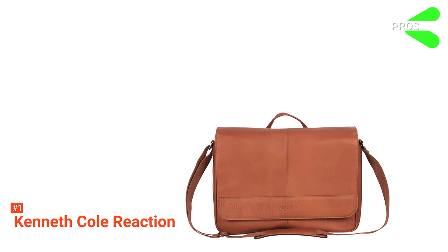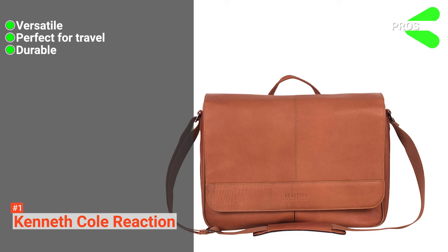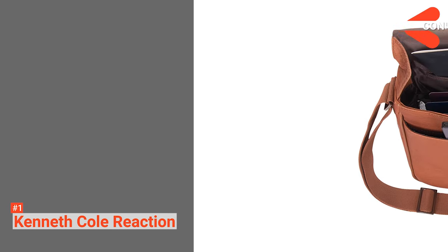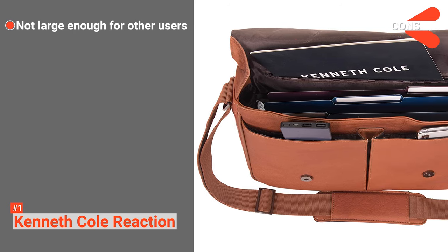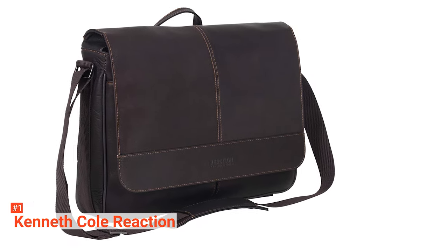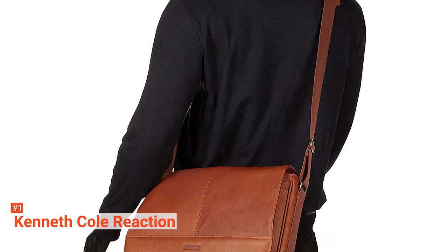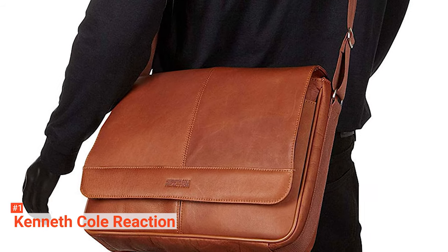Its pros are: it is versatile, it is perfect for travel, it is durable, and it comes with large storage space. However, it may not be large enough for some users. Kenneth Cole Reaction is a leather briefcase messenger bag for anyone who values both style and function. Made from luxurious leather, this bag has enough compartments and pockets to carry all your belongings.